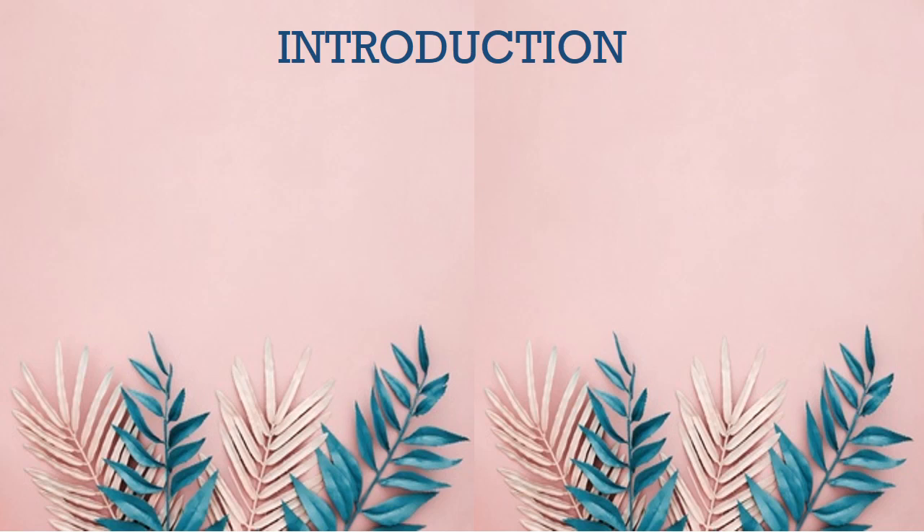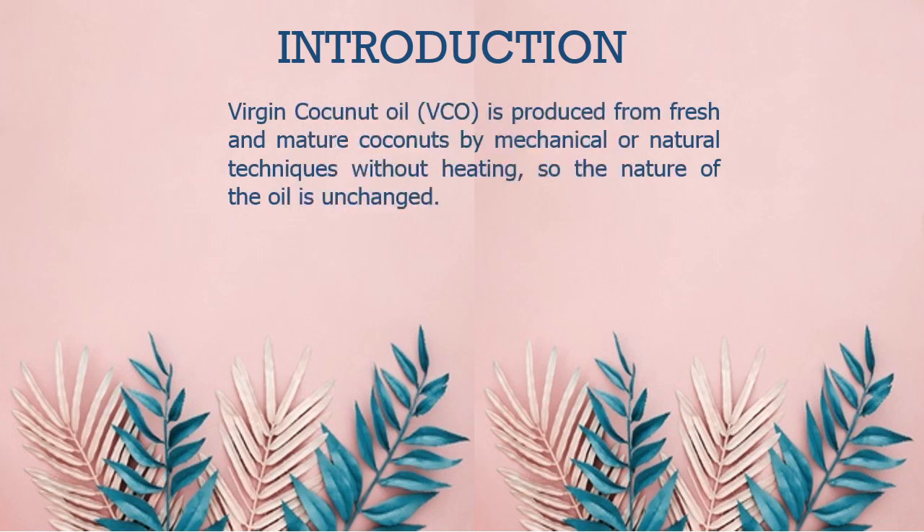Before I explain the essence of the research, we must know what is VCO. VCO, or virgin coconut oil, is produced from fresh and natural coconut by mechanical or natural techniques without heating, so the nature of the oil is unchanged.